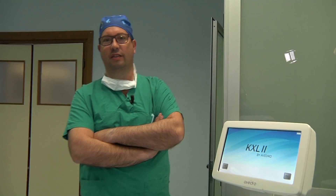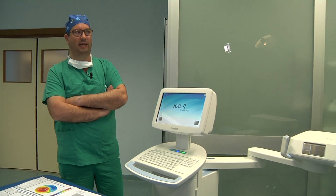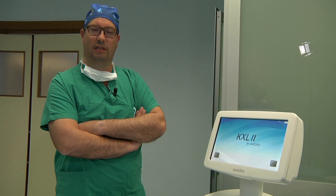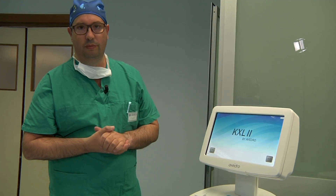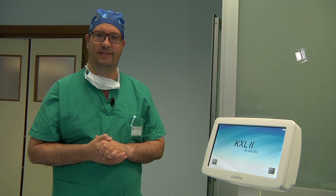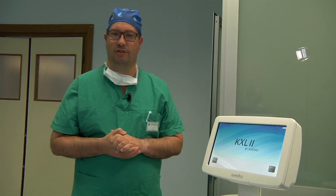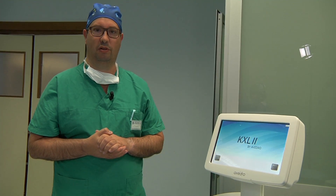We are now moving to new exciting technologies for corneal crosslinking. Thanks to Avedro Technologies and KXL2, we can do a corneal regularization and normalization of corneal curvatures that will be associated with the biomechanical stabilization of keratoconus progression.